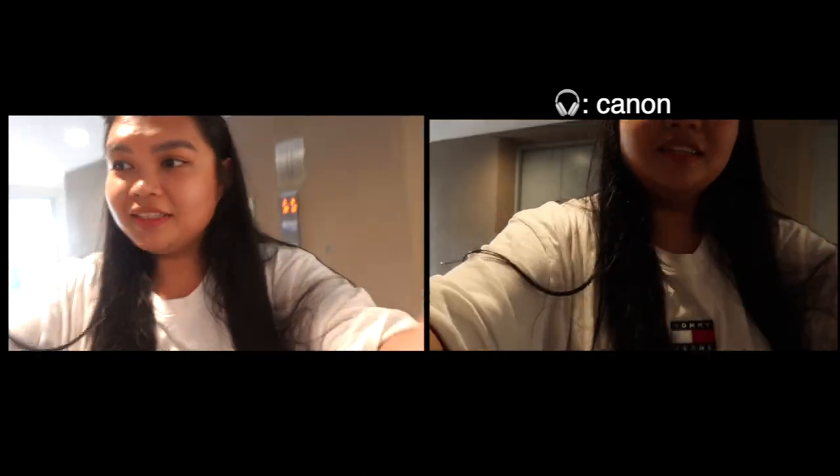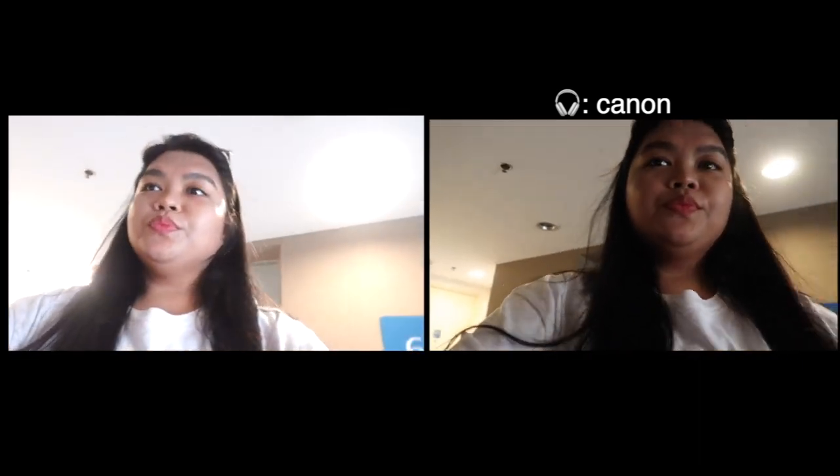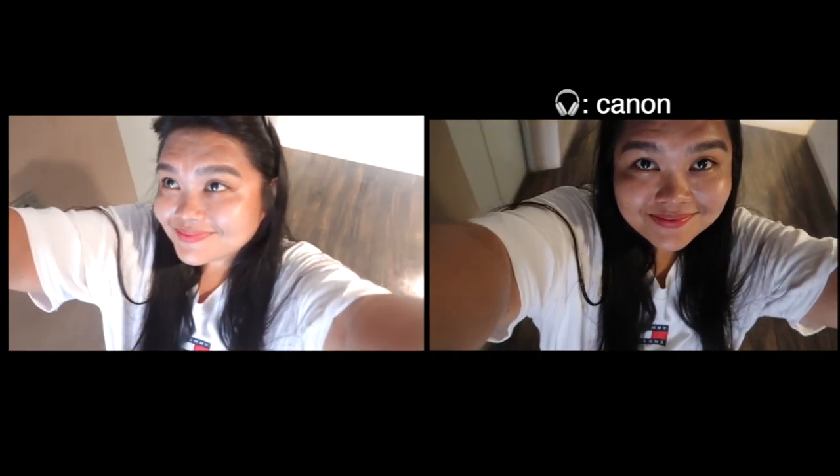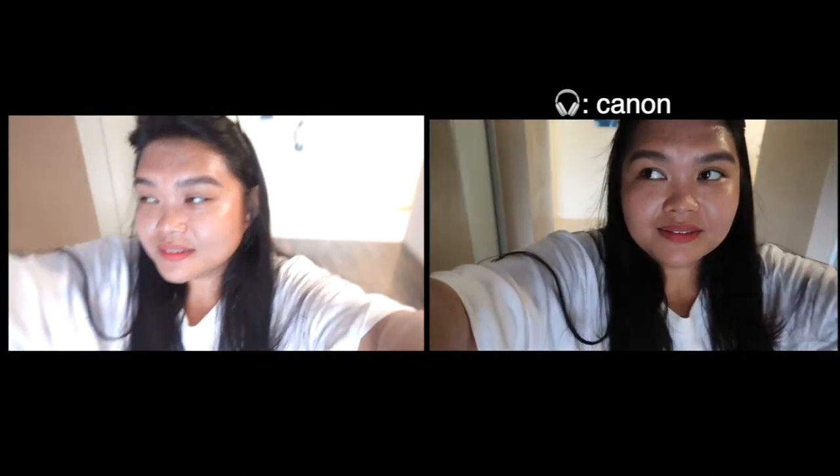We're gonna go back to the room now. It's kind of hot — I'm already sweating. I really had fun testing out these two cameras. So let me share what I like and what I don't like about these two.